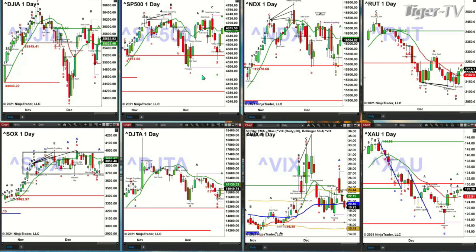The Nasdaq has stalled at its green oscillator and change line, but should it close above that level — and that level is 16,094 — that would suggest a move back to these prior tops.